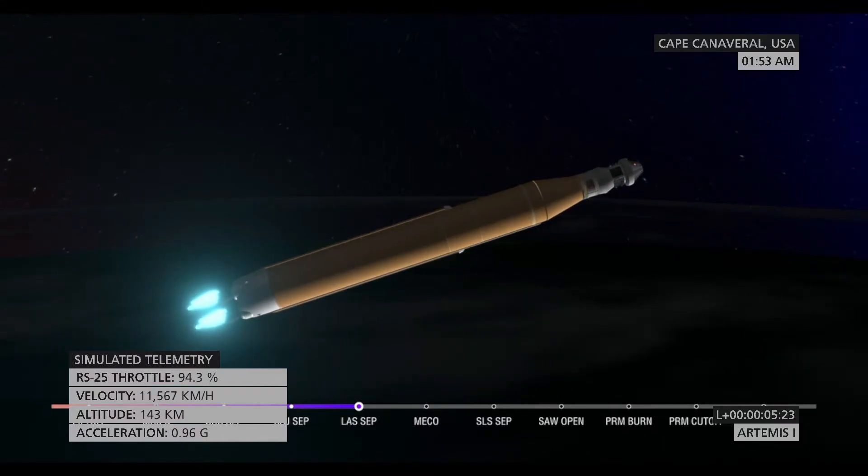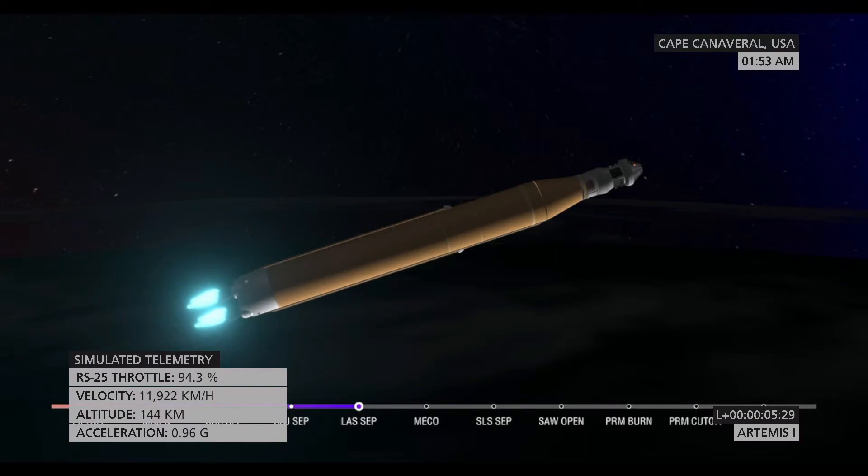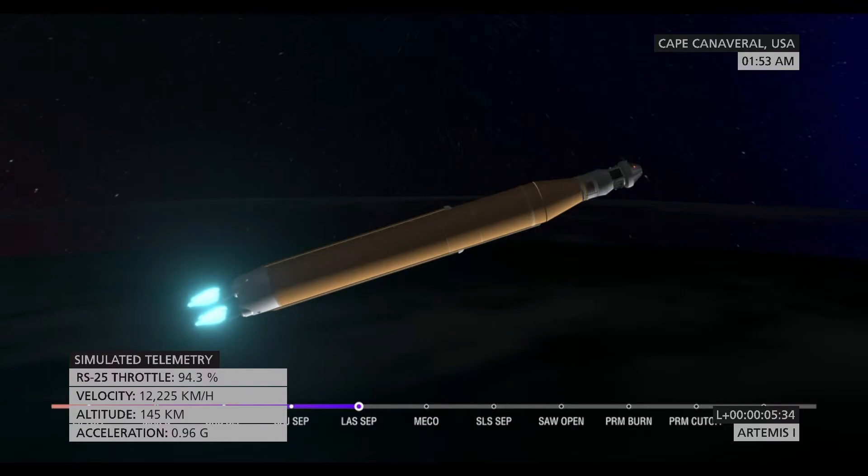Four good core stage engines — those four RS-25 engines. The last time those core stage engines flew, they were taking space shuttles to orbit. Now with upgraded capabilities, they're launching the future of human spaceflight.